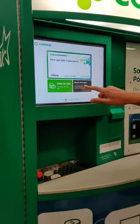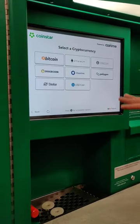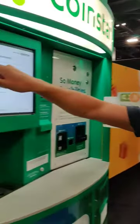Start with the screen. Select Bitcoin and crypto. You've got a variety of cryptocurrencies here that you can pick from. We're going to go with Bitcoin today.